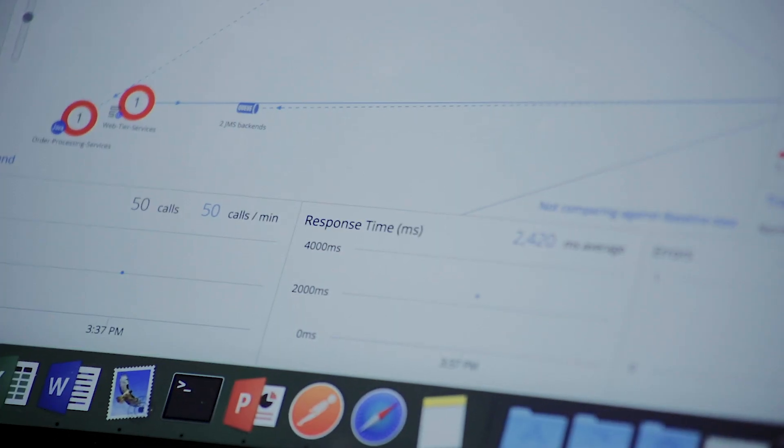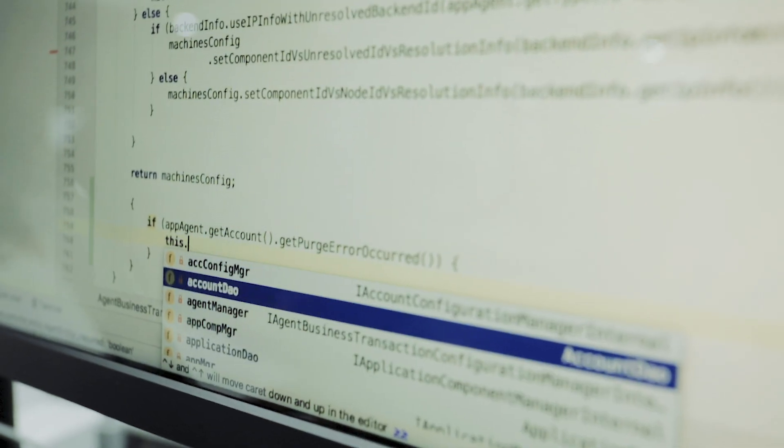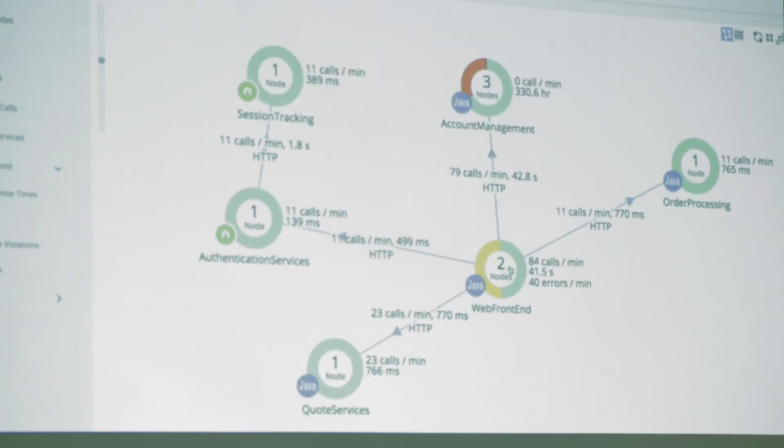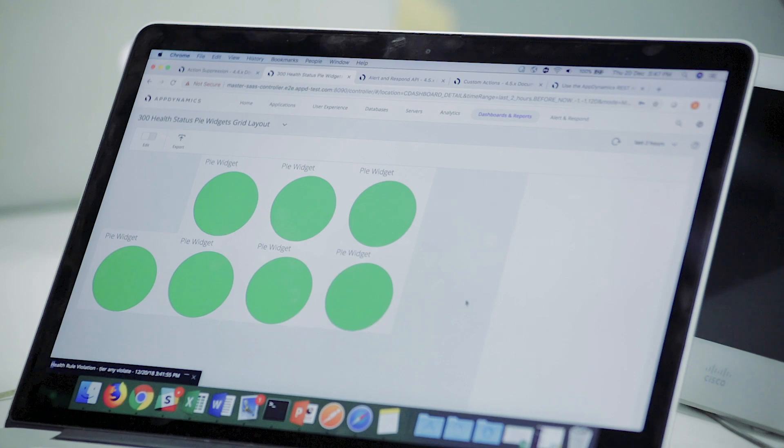UI at AppDynamics is awesome because we face challenges which are very unique in terms of scale. You'll be working on the latest UI technologies like using SVGs, using the canvas, using D3 visualizations, using high charts. We'll also have machine learning and AI powering our next generation of automated incident detections, outages, and performance issues.